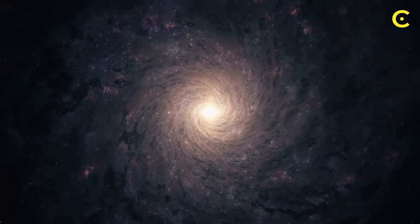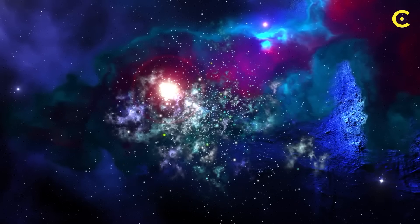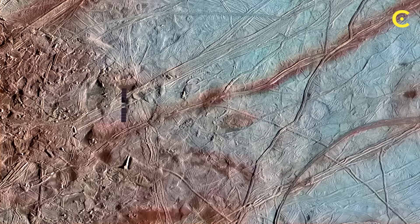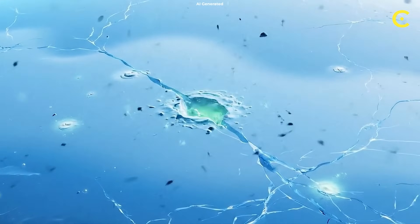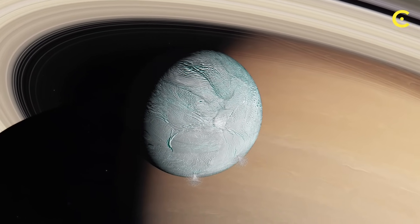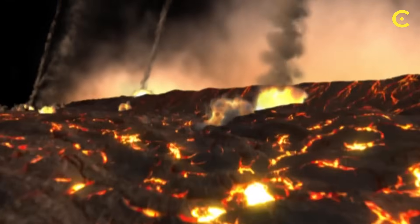Here's where things get really exciting. If asteroids are delivering life's ingredients everywhere, then the universe might be far more biologically active than we ever imagined — every star system with asteroids and rocky planets becomes a potential breeding ground for life. Think about Europa, Jupiter's ice-covered moon. We know it has a vast ocean beneath that icy shell, and we know that organic-rich asteroids have been bombarding it for billions of years. Large impacts may penetrate the ice, while smaller ones deliver organics to the surface where they could later mix into the ocean through fractures. The same goes for Enceladus, where we've already detected organic compounds in the water plumes shooting out from its south pole. Are we looking at indigenous chemistry, or the accumulated results of billions of years of asteroid deliveries? Probably both.